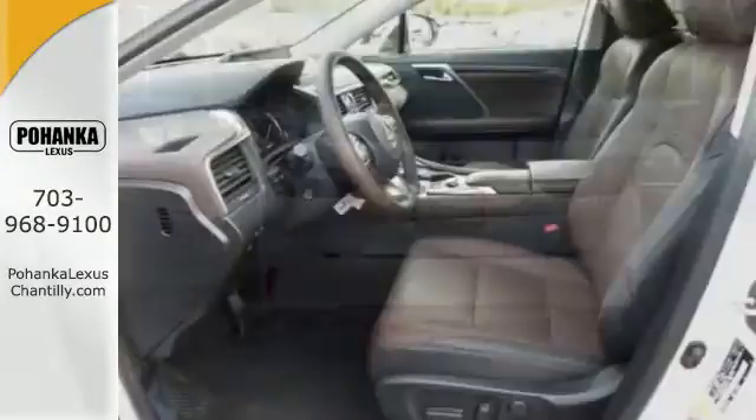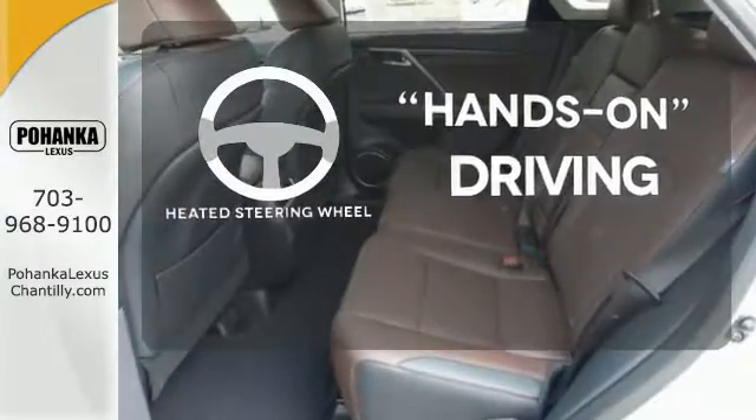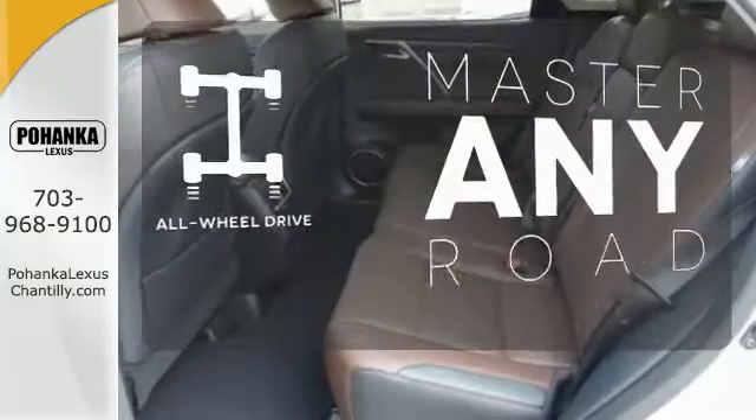Get inside and show the world you're just as sophisticated as the car you drive. You'll want to keep both hands on the heated steering wheel. Control the road with all-wheel drive.